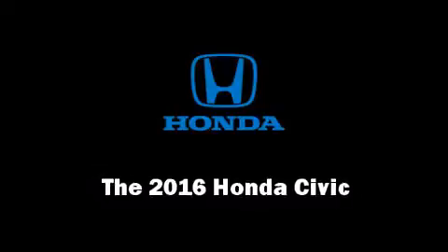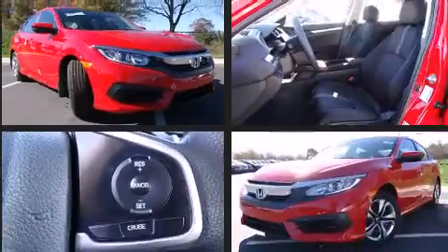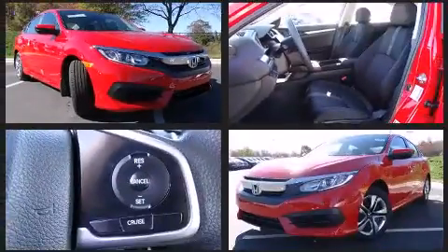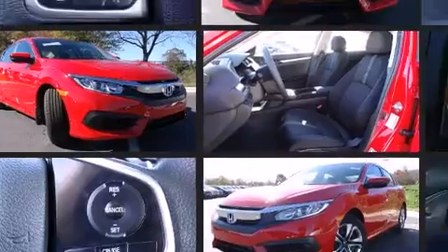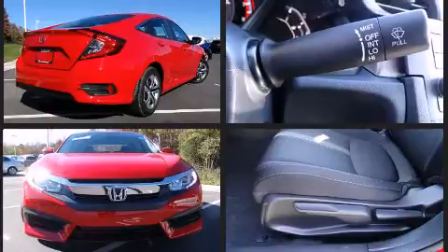The 2016 Honda Civic. This four-door, five-passenger sedan leads among competitors in its segment. Under the hood, you'll find a four-cylinder engine with more than 150 horsepower. And for added security, Dynamic Stability Control supplements the drivetrain.